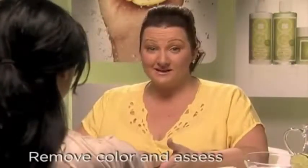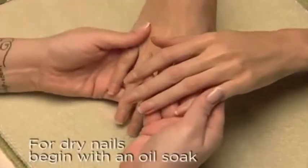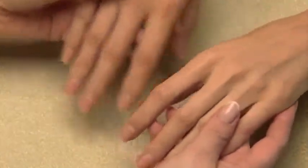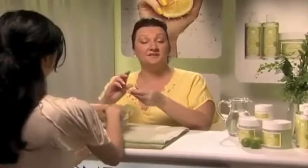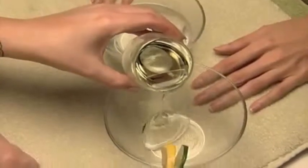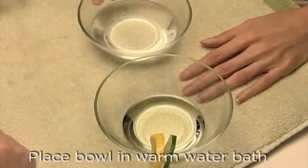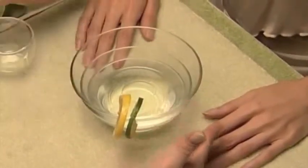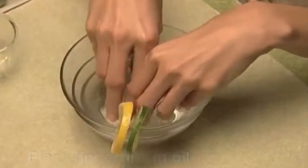I've removed my client's nail colour and assessed her nail condition. Her nails look very dry, so I'll begin her treatment with a nurturing oil soak. This will make the rest of the manicure more comfortable for her and much easier for me during the cutting and trimming of her nails. If her nails were thin and flexible, I would trim and shape prior to a nourishing oil soak. Place a moderate amount of citrus milk bath into a medium-sized bowl, then place in another bowl of warm water. The warm water will bring the milk bath up to an inviting and comfortable temperature.